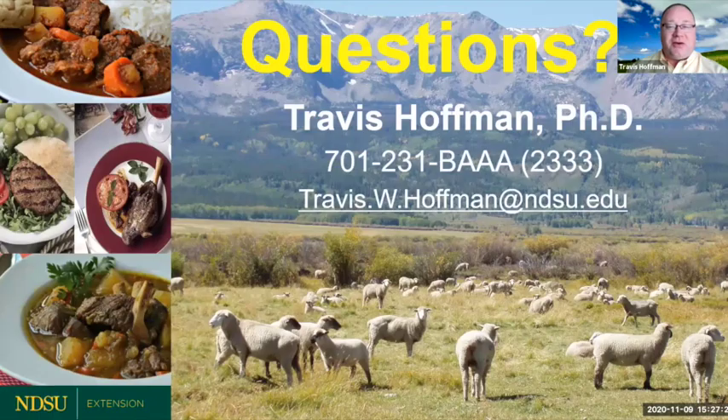With that, I thank you and we will reconnect at a later point in time. Have a great day, and don't forget to eat lamb, wear wool, and consume goat. Thank you so much.